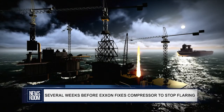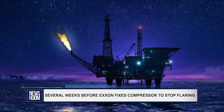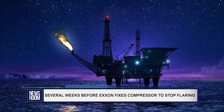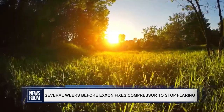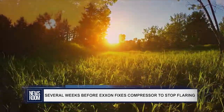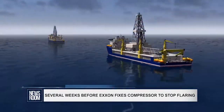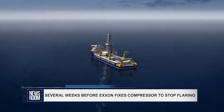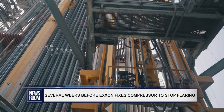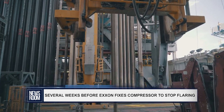Flaring is done to get rid of unwanted gas to relieve pressure in the wells, but it releases methane into the air, which not only contributes to global warming but has a substantial impact on the environment and public health. The U.S. oil giant began to pump oil in December 2019 and was given approval to flare in the start-up period until the gas compression and injection systems are fully commissioned to re-inject the gas, or systems are in place to bring it onshore.